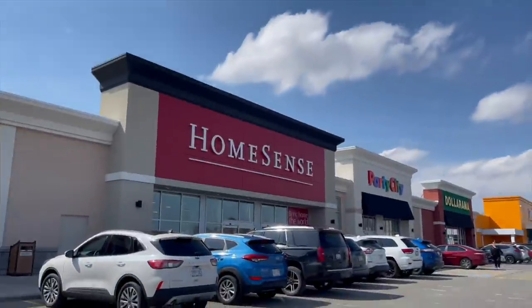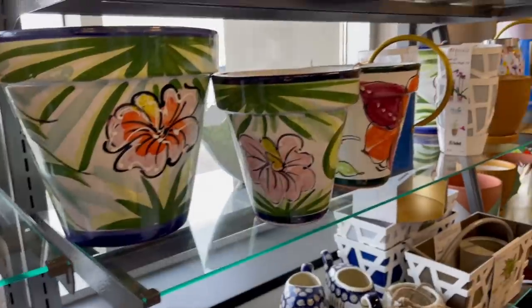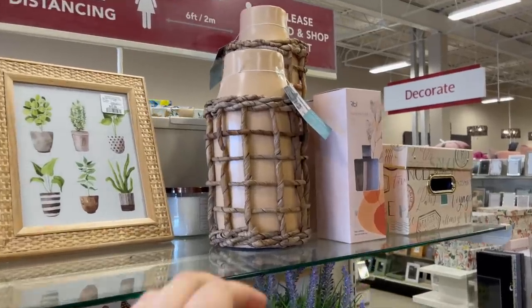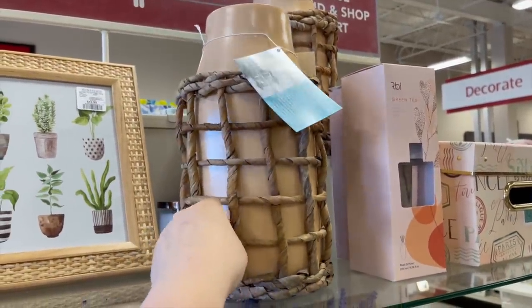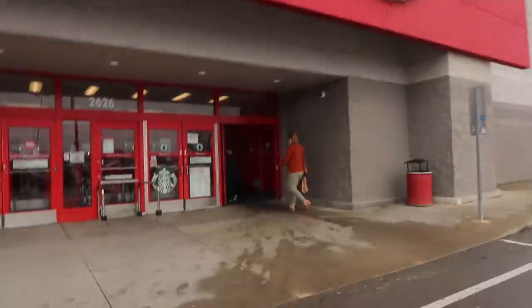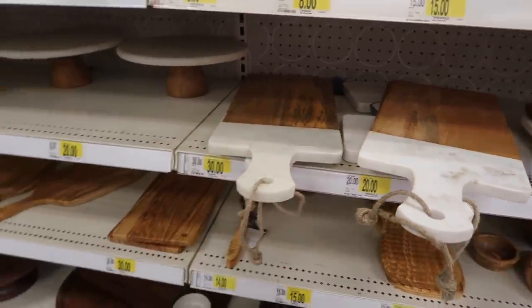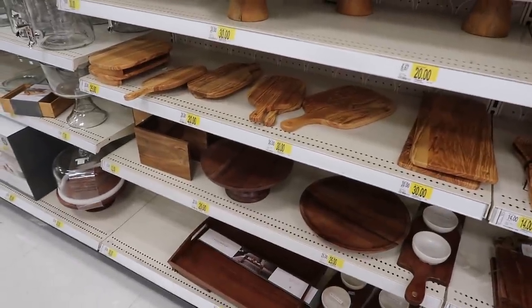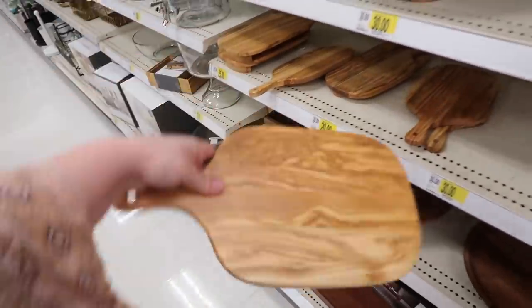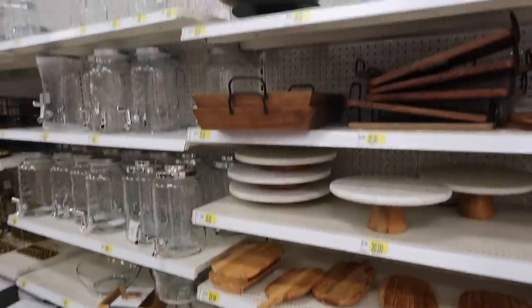This wouldn't really be a home decor video without a trip to HomeSense. I was on the hunt for a plant pot and I found one that I really liked, and it also came in white so I decided I had to get that. I was also on the hunt for a cutting board, but to be honest the selection at HomeSense right now just isn't that good. So I decided I would go to Target for cutting boards. This one is nice but the wood is rough — it's more like a serving tray. And this one's nicer but it's just not the right color for the kitchen. None of these are doing it.